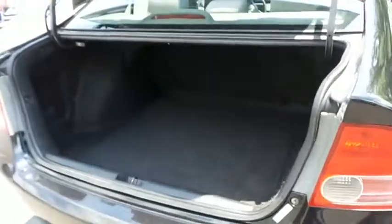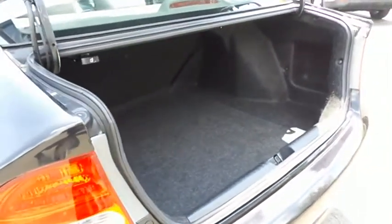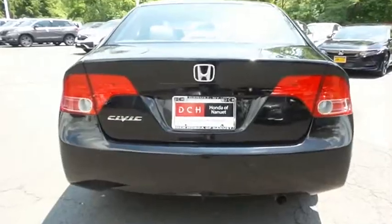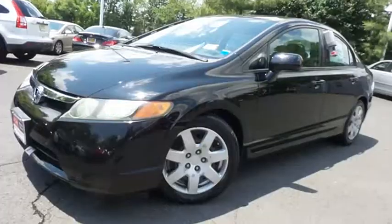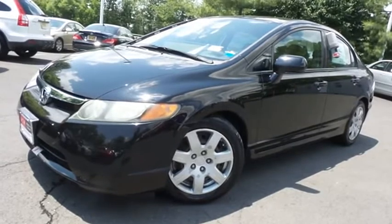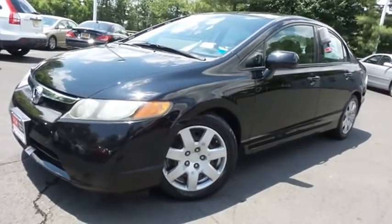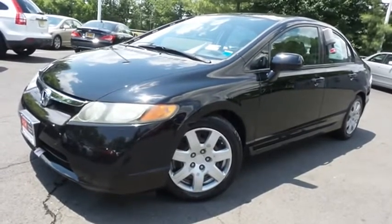This Civic offers a large trunk space. Come down to Honda of Nanuet today and test drive this extra clean, fuel efficient 2008 DCH Economy pre-owned Honda Civic LX sedan with only 56,000 miles.